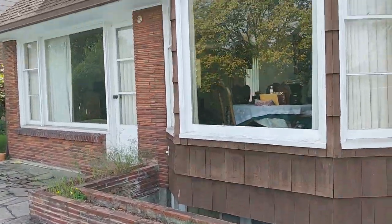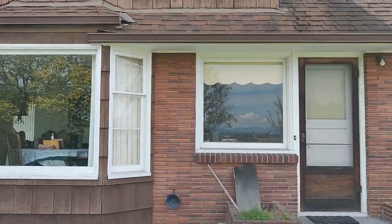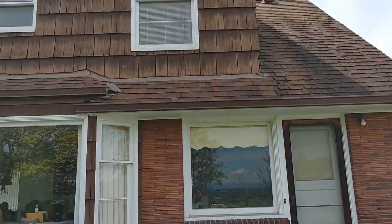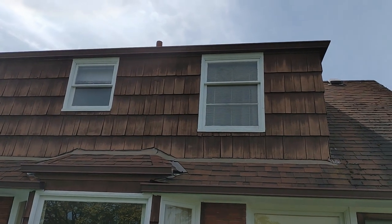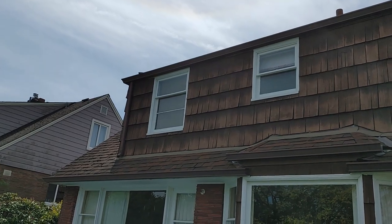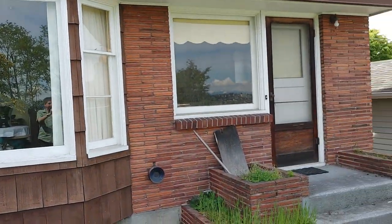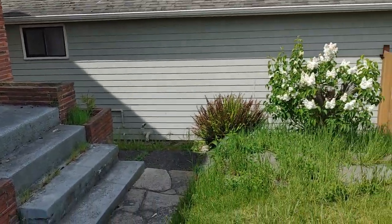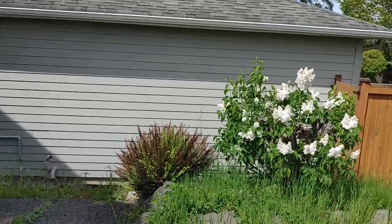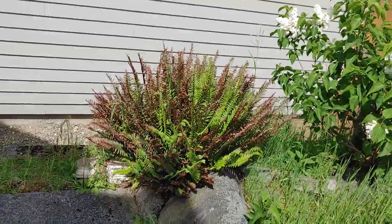Looking back at my house again, we can see the dining room and the living room, and the kitchen right here. There's the back door, and then we have the upstairs — the guest room, the bathroom, and my room. Along the side of the backyard we have a very old fern bush which has a few new fern fronds coming out.